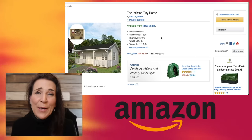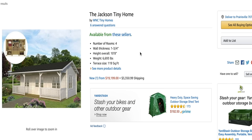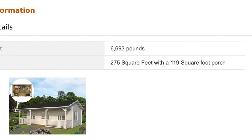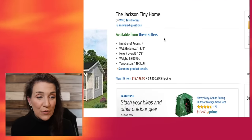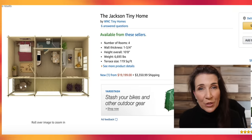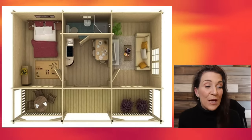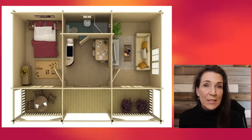The next one we're gonna be looking at is under $40,000 but it doesn't have free shipping. It's called the Jackson Tiny Home — a four-bedroom tiny home that's 275 square feet with a 119-square-foot front porch. The weight is 6,693 pounds, which makes the shipping cost $3,360. It's super cute — it has four full rooms and a little porch, which would be really cute for someone looking for that tiny home lifestyle.